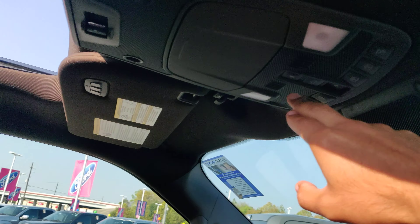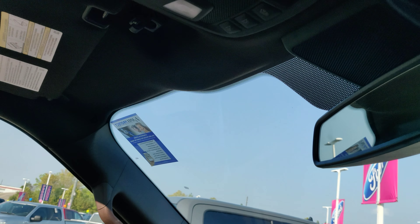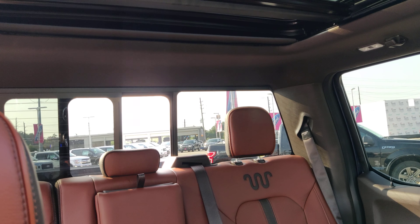There it is, fully open. And we've also got the rear sliding window.